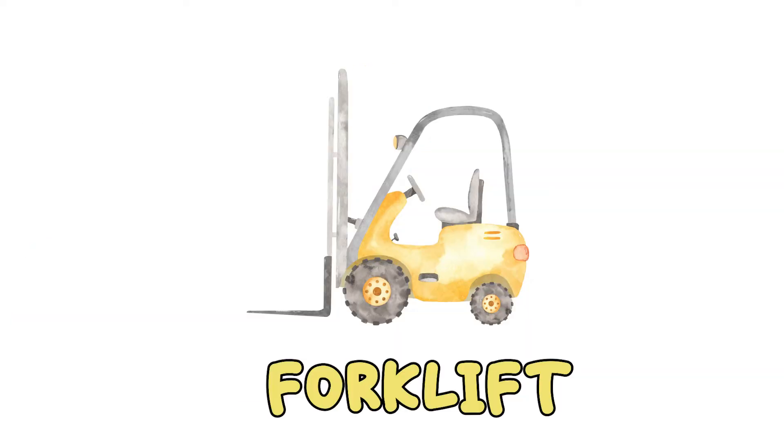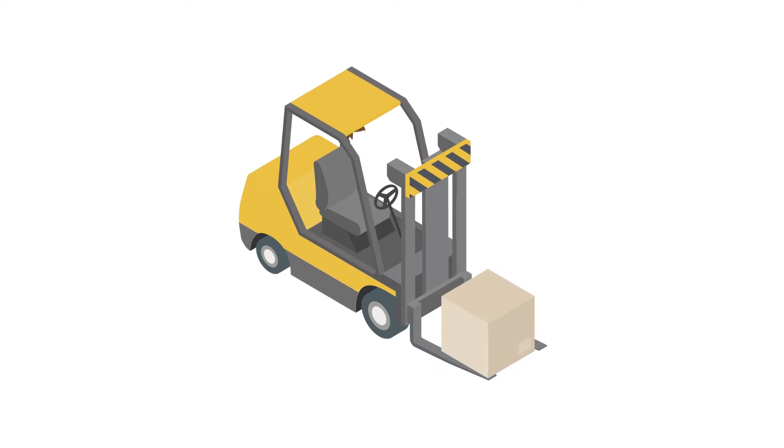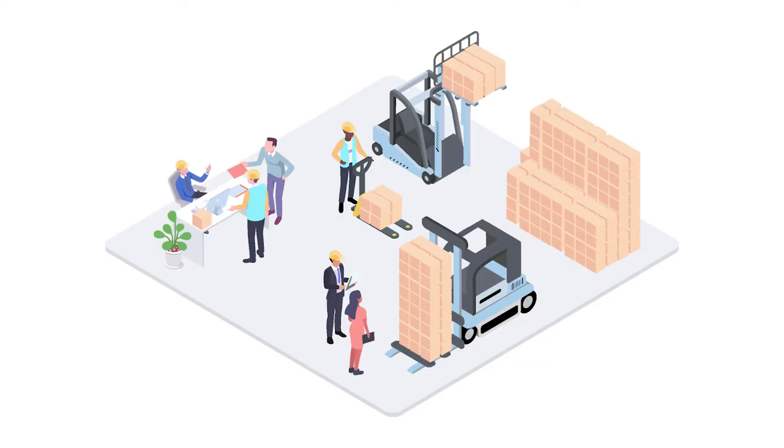Forklift. A forklift has large metal forks on the front, which are used to lift and raise heavy things. You'll often see forklifts used in warehouses.